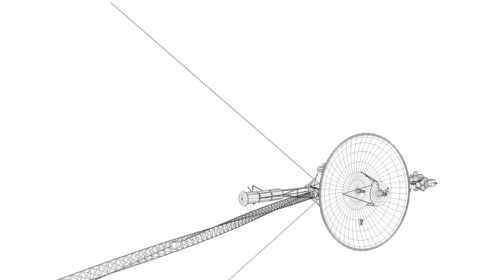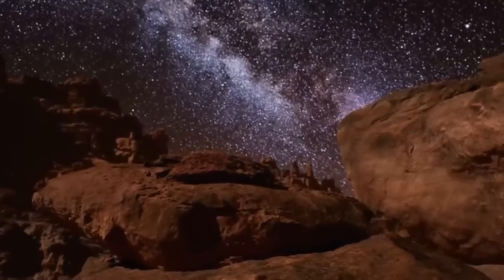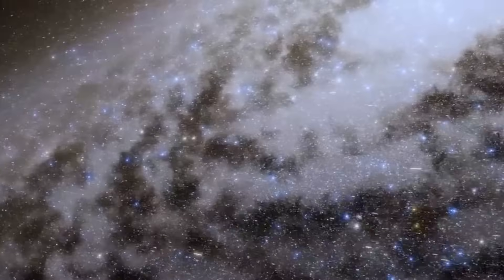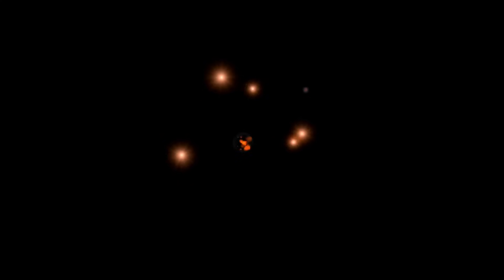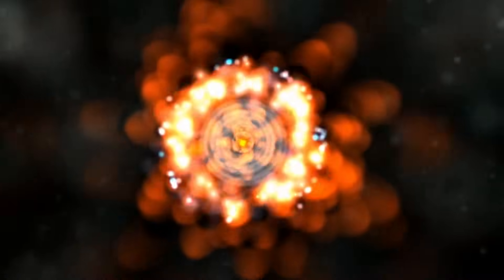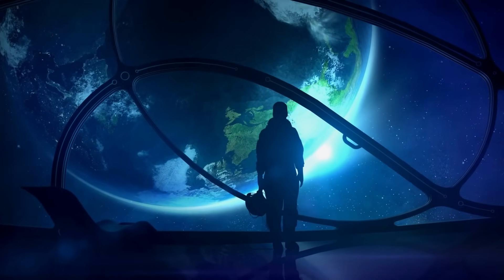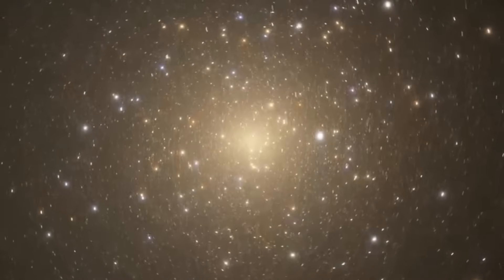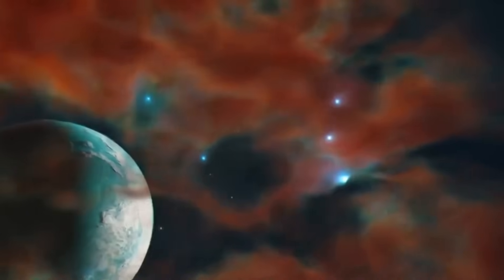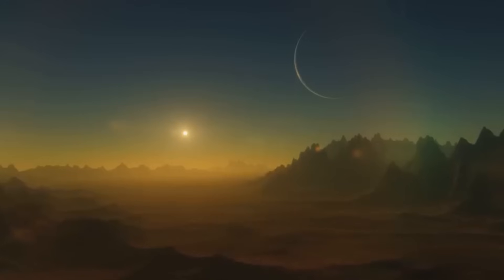Voyager 1 continues to return science data and otherwise operate as normal, but readouts beamed back to Earth from the probe's attitude articulation and control system don't reflect what's happening onboard. As NASA's Jet Propulsion Laboratory explains, the AACS, which keeps Voyager 1's antenna pointed at Earth, appears to be in working order. The telemetry data it's returning, though, is invalid, appearing randomly generated or not reflective of the system's possible state.